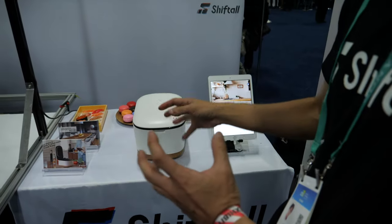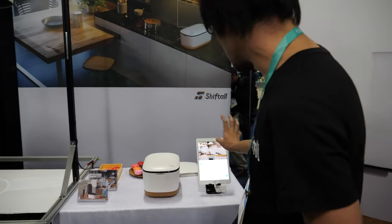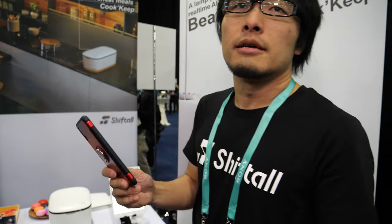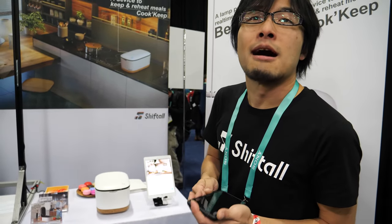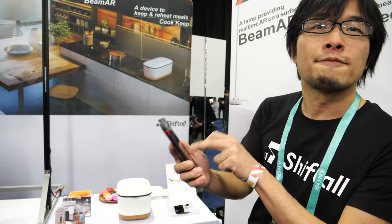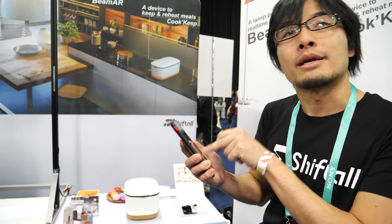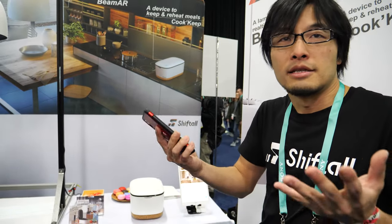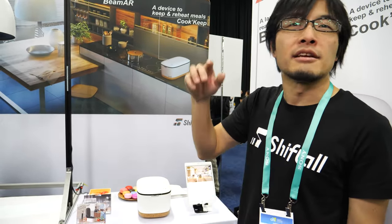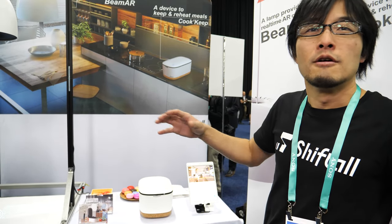You can control everything from your smartphone application — this is our smartphone app, connected with the device. If you'd like to reheat your food before you go back home from your office, just type that you'd like to go back home one hour from now. Once you go back home, you can eat 80 or 90 degree, very warm food from this device.